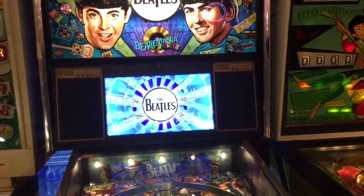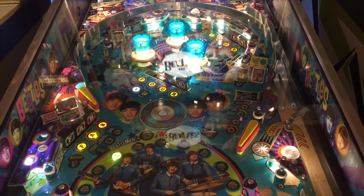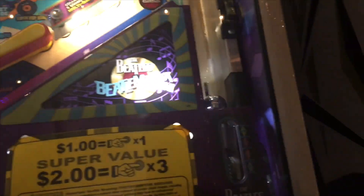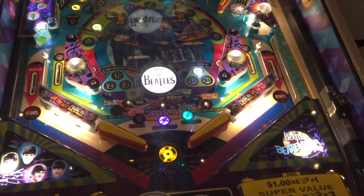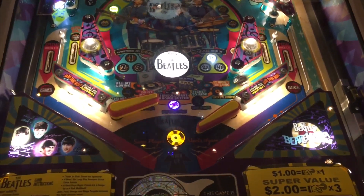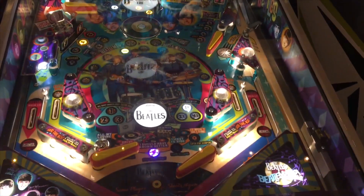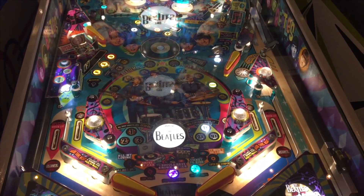It costs $20,000 because this version of the Beatles pinball machine has clips from the Ed Sullivan appearance where the Beatles performed. They got the rights for that. It also plays the full version of the songs. If you don't have the diamond edition, you only get pieces of the song. With the diamond edition you get the full song and the Ed Sullivan TV appearance clips.